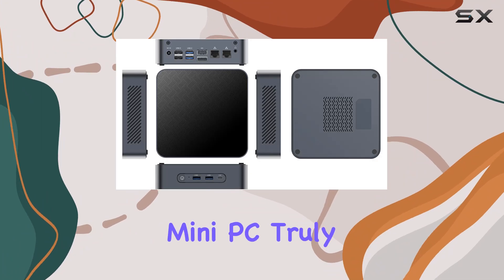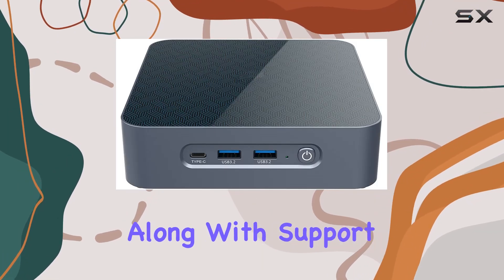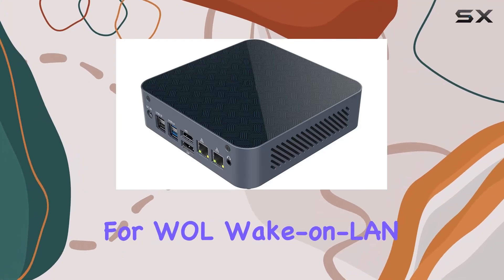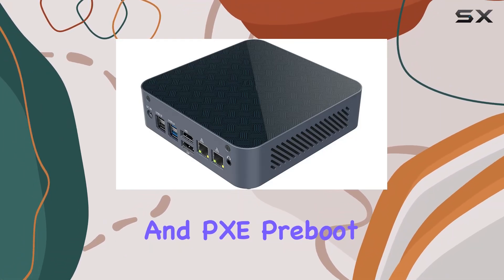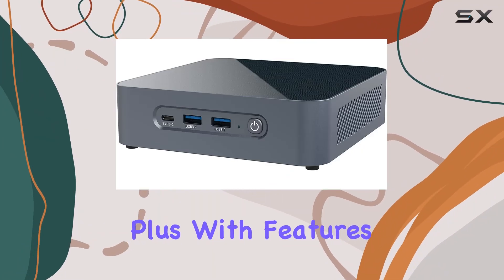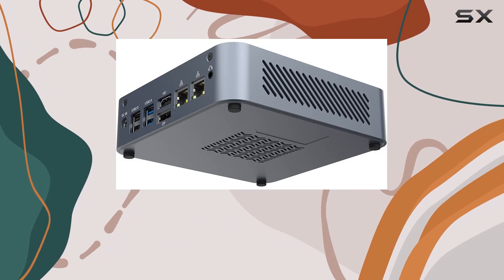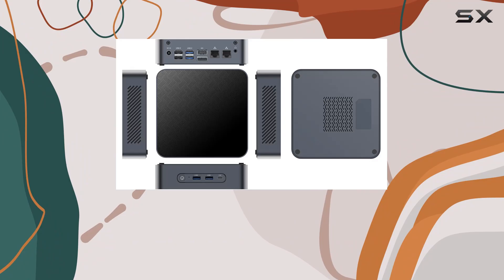Connectivity is where this mini-PC truly shines, boasting dual LAN ports for high-speed internet access, along with support for Wake-on-LAN and PXE — pre-boot execution environment — for added convenience. Plus, with features like Wi-Fi 6E and Bluetooth 5.2, staying connected has never been smoother.